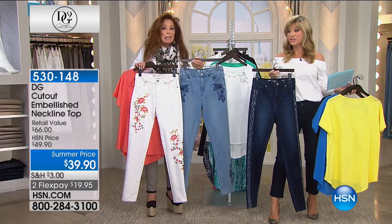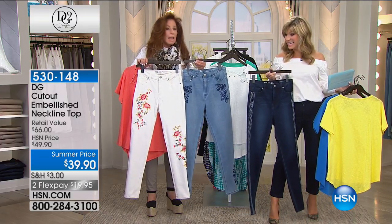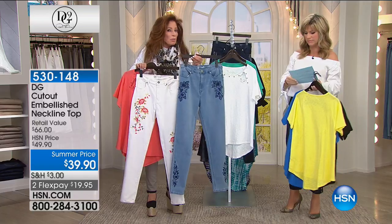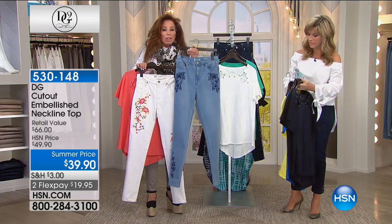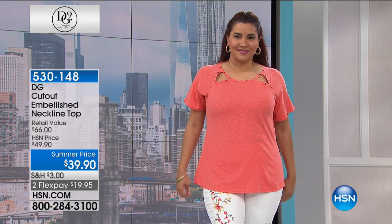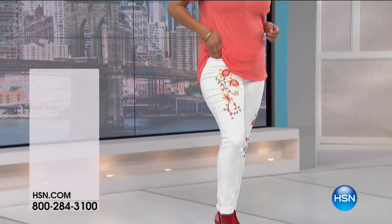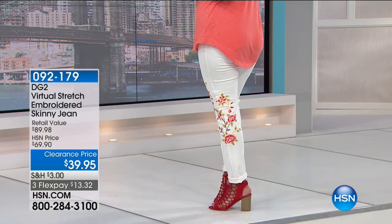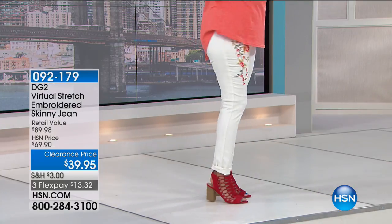It's coming up — if you want the chambray, get a head start. Look at the dark denim — how pretty is that? This is a huge offering we've got coming up. Order your cutout embellished neck top to go with what I consider artwork. It's a huge customer pick — over 800 reviews on the embroidered skinny jean. I love it, you ladies love it — it's $39.95.